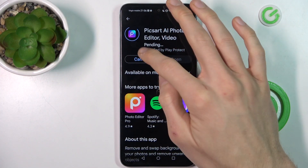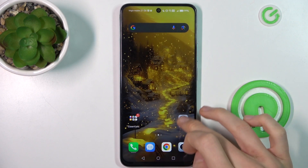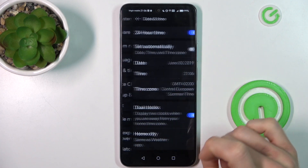Our first step, we must cancel this install and go back to the main menu of our smartphone, where we look for the Settings application. In it, we scroll down to the System and Update option and there we tap on Date and Time.